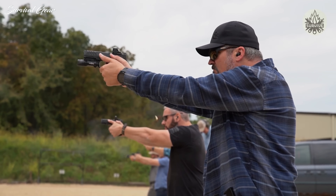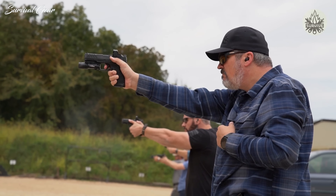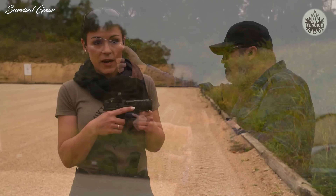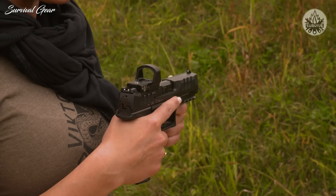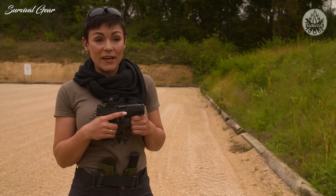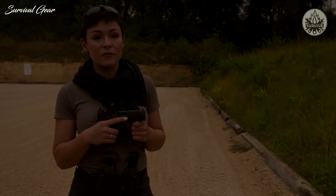The gun also features beautiful and aggressive slide serrations that provide great purchase for press checks and racking the slide, without any abrasion to your hands. Give it a shot — I think you'll really enjoy it and add it to your collection, making it your concealed carry and home defense gun of choice.